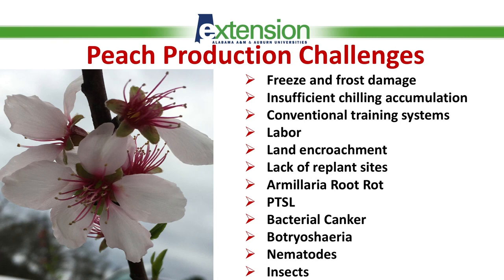In recent years, we're seeing a problem that is becoming more and more significant, and that is the insufficient chilling accumulation. We recently had two seasons, and in the second one, the insufficiency was as deep as probably up to 60% for some cultivars.